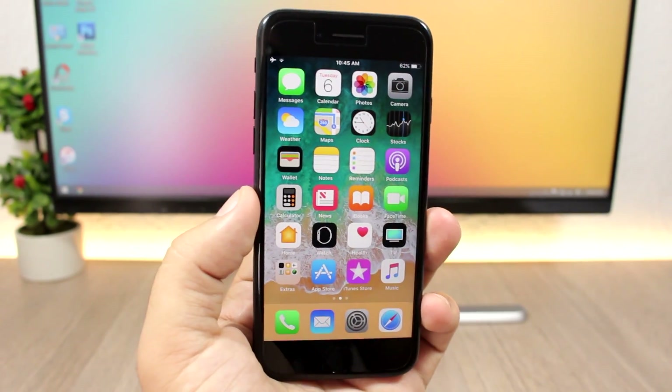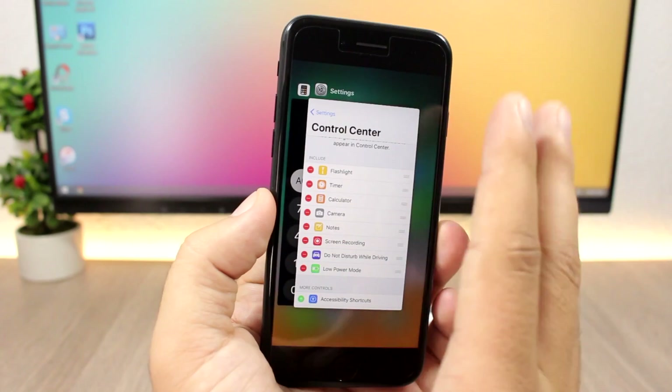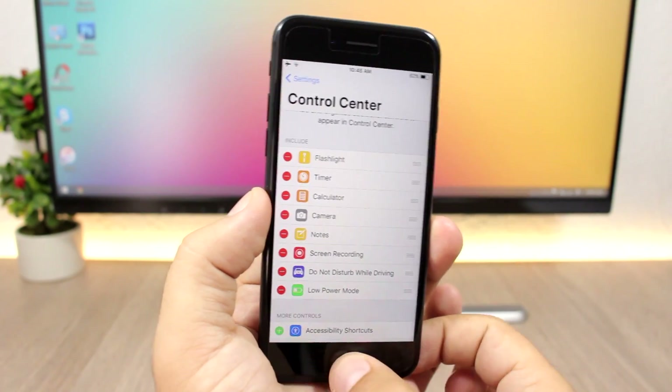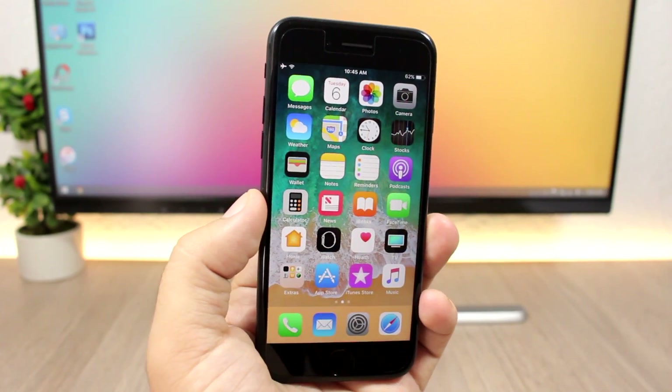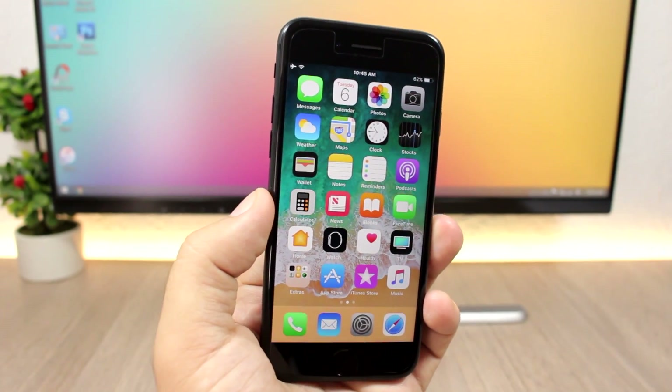There's also a new system-wide animation. When you go to your app switcher, or when you open or close an app, you'll notice the animation is very different from iOS 10.